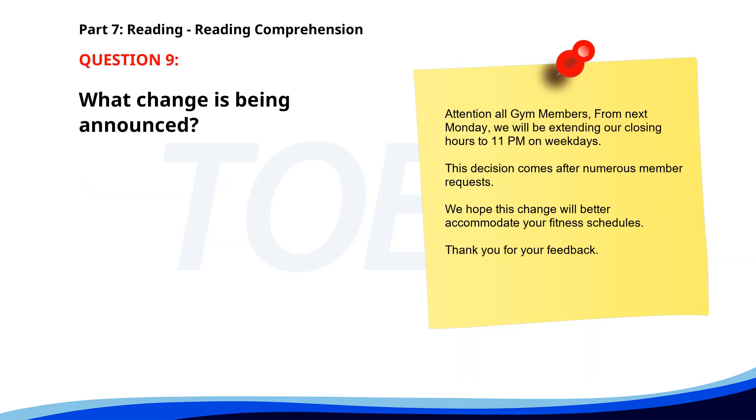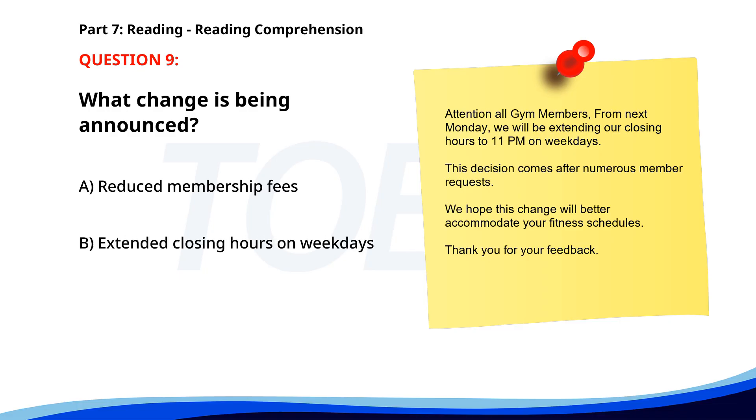Number 9. Attention all gym members. From next Monday, we will be extending our closing hours to 11 p.m. on weekdays. This decision comes after numerous member requests. We hope this change will better accommodate your fitness schedules. Thank you for your feedback. What change is being announced? A. Reduced membership fees. B. Extended closing hours on weekdays. C. Addition of new fitness classes. The correct answer is B. Extended closing hours on weekdays.